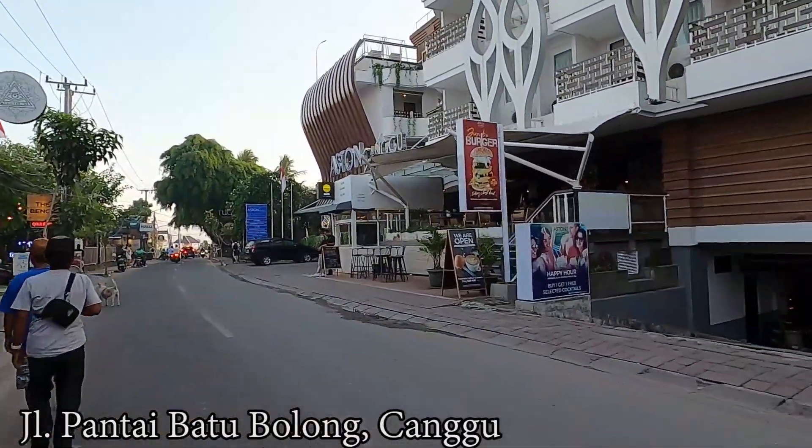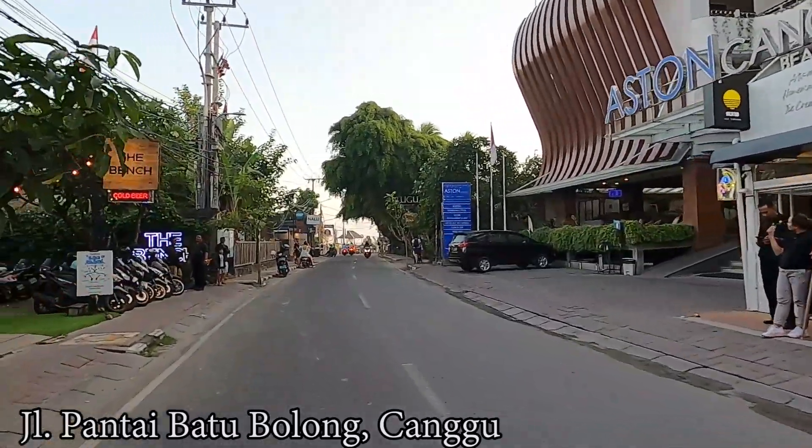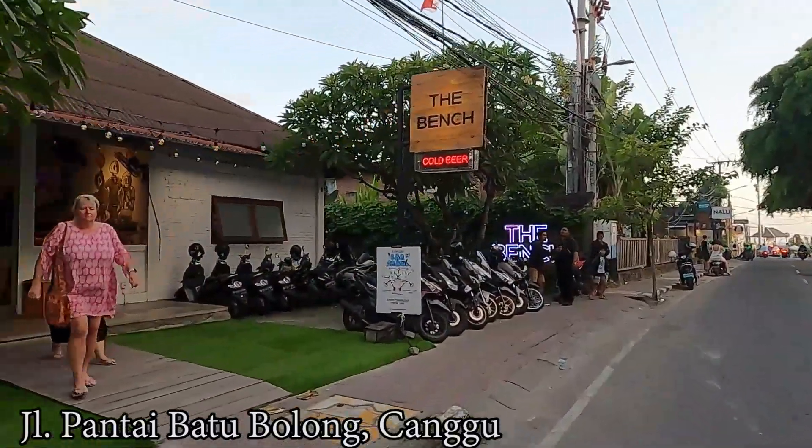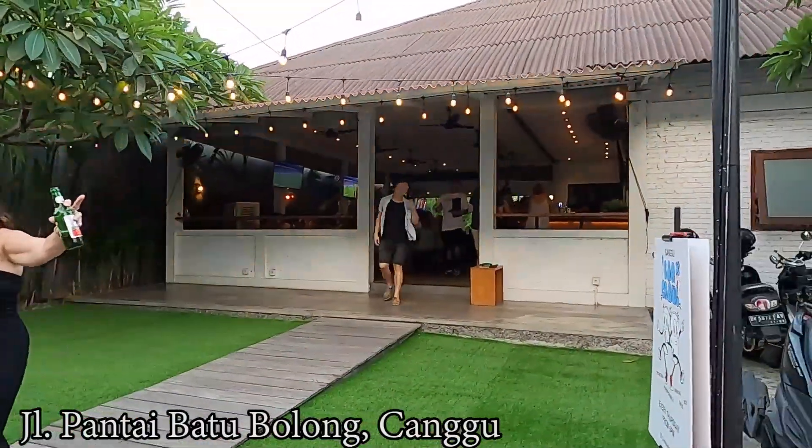On the right side is the Aston Canggu — it's a nice hotel, very close to the beach. We are getting closer to the beach now. And here is the Bench cafe or bar; as you can see there are a lot of people there.